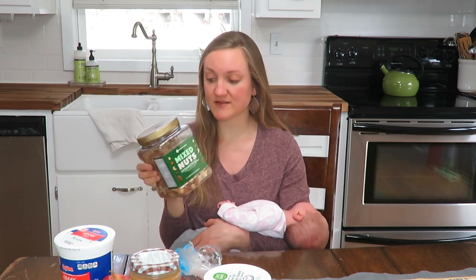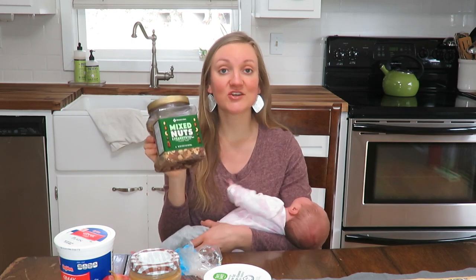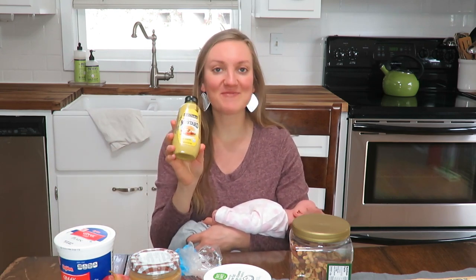My eighth favorite is either oranges or mixed nuts. These are from Sam's Club — a giant container was about nine dollars. I always have nuts on hand; they're another good healthy snack with good fats that keep you fuller longer as well.